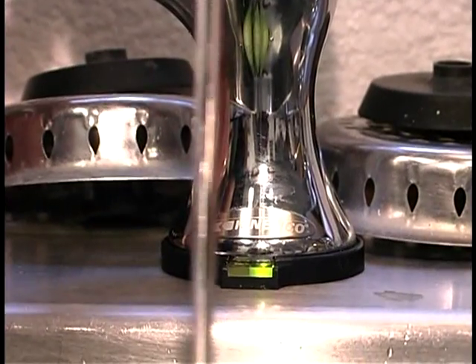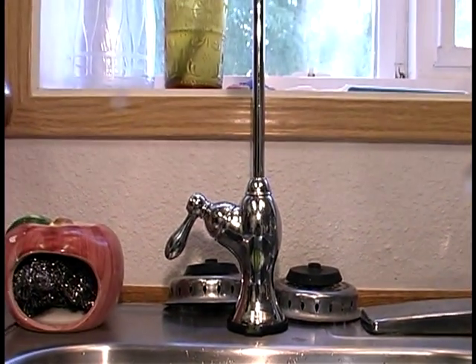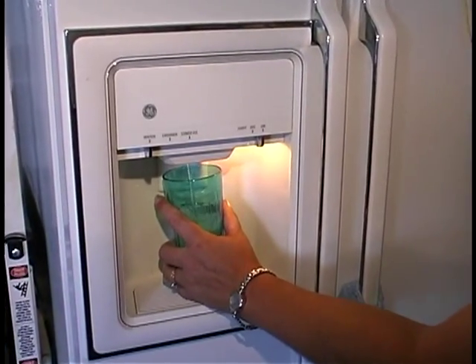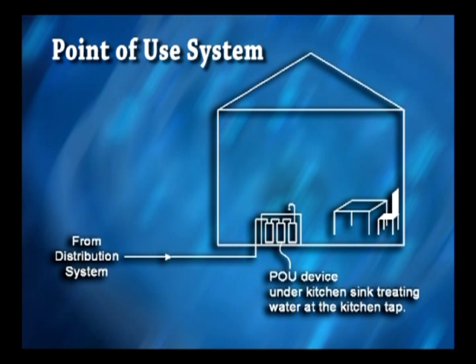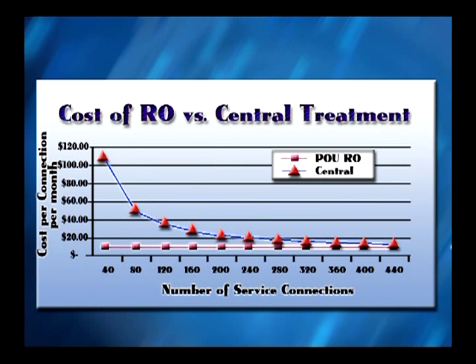Point-of-use treatment devices are often installed to treat the water from a single tap in the home, but are more commonly used to treat water for all taps within the home intended exclusively for consumption, including ice makers and ice water taps at the refrigerator. This schematic drawing shows a device that treats water at a single tap installed at the kitchen sink. For very small systems, point-of-use technologies may be the treatment of choice because of their affordability. Based on the estimates shown in the graph, the costs for point-of-use and central treatment become nearly identical when the system size approaches 400 service connections.